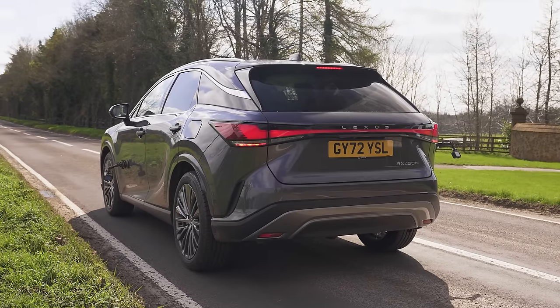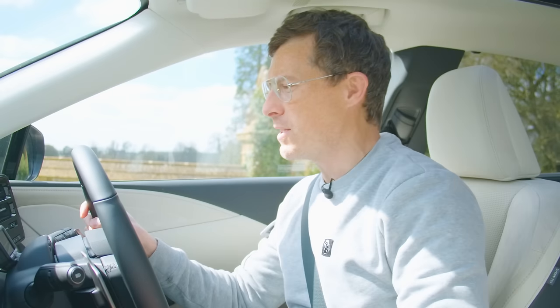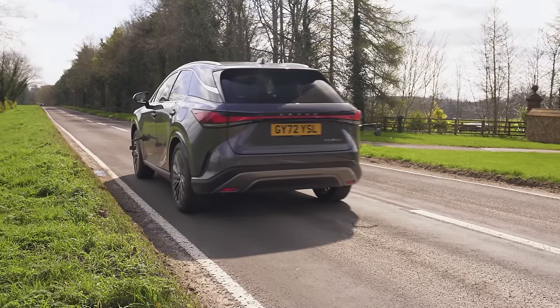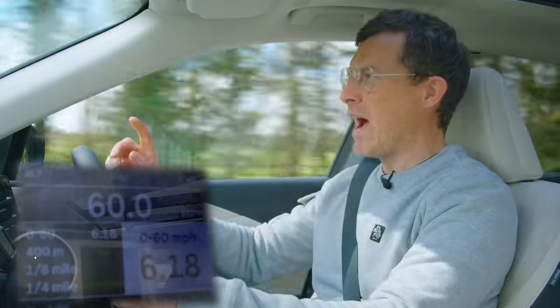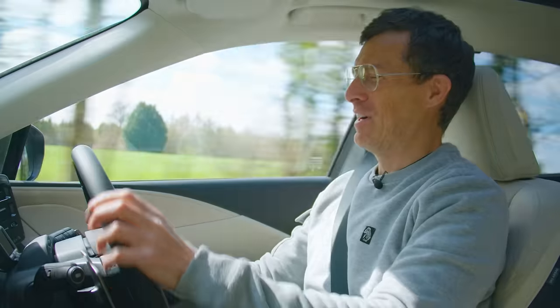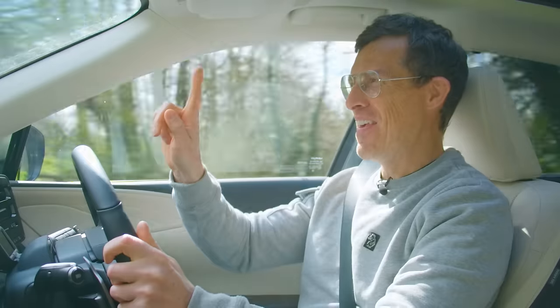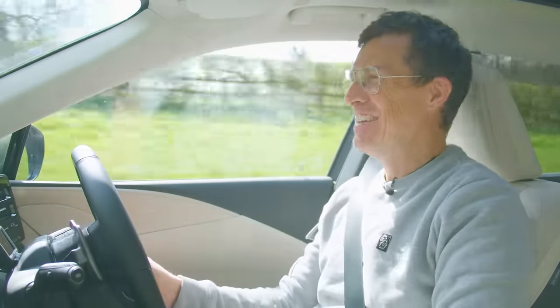Lexus says this plug-in hybrid version of the RX can do 0-60 in 6.5 seconds — let's find out the reality and launch it. The result: 6.1 seconds. Though it's weird how it changes through simulated gears without actually doing any gear changing. The paddles going one, two, three — the revs just go flat. Pointless, these paddles.